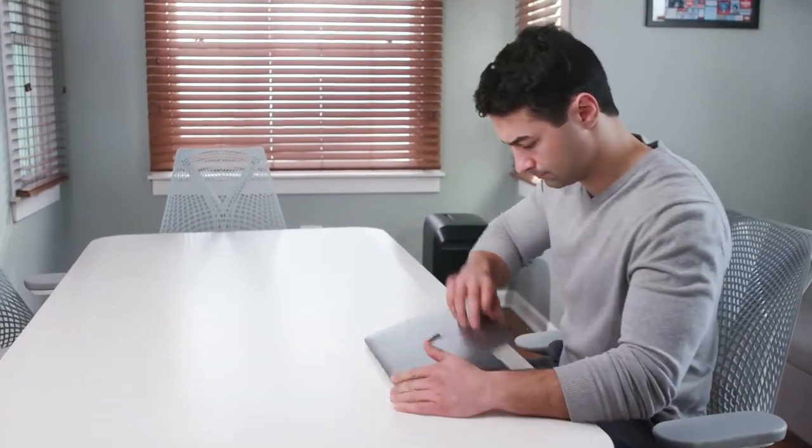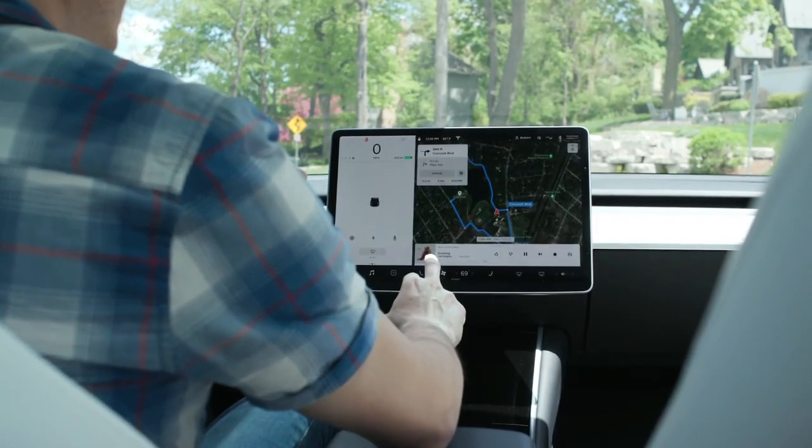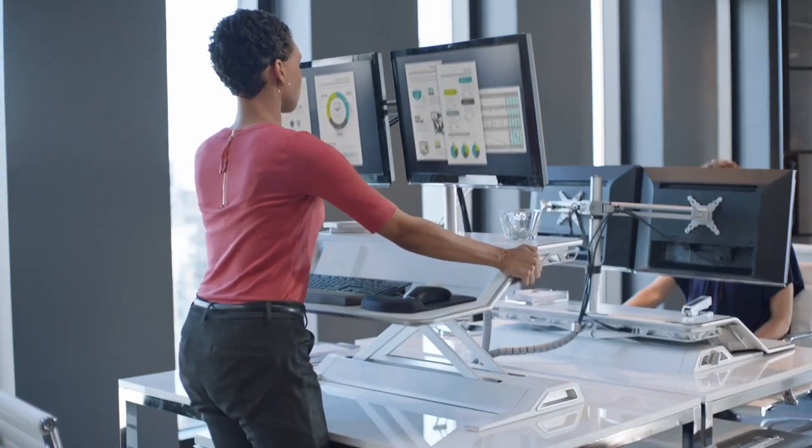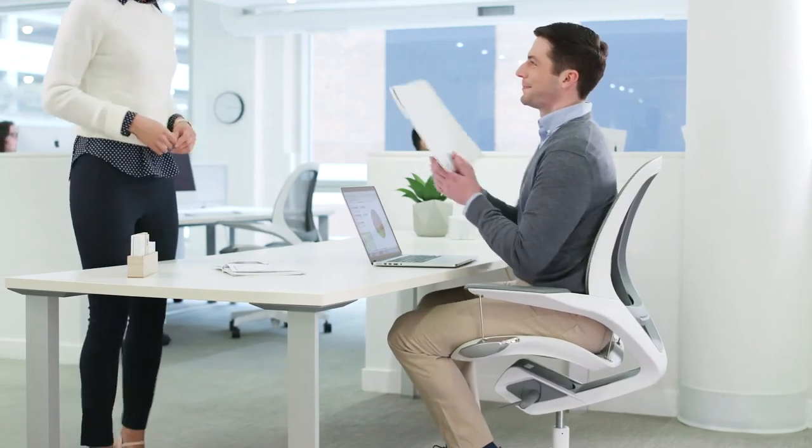Today, we work differently. Our environments impact the way we work. And we embrace technology that enhances our productivity, seamlessly integrates into our day, and inspires us to be our best.